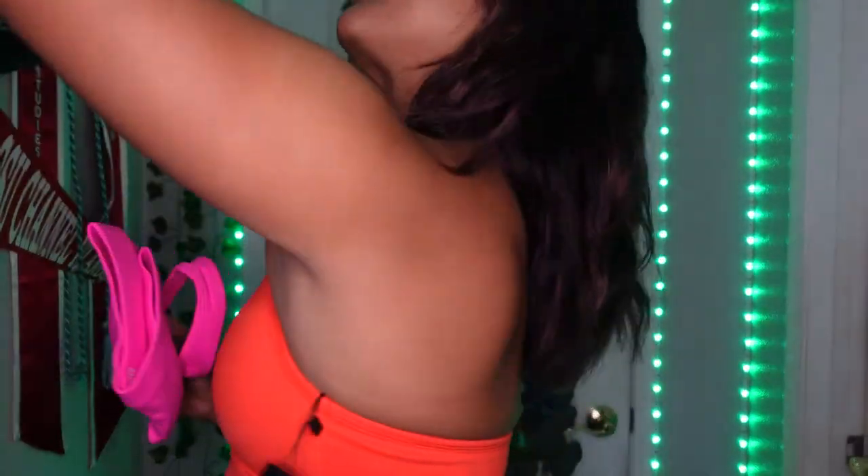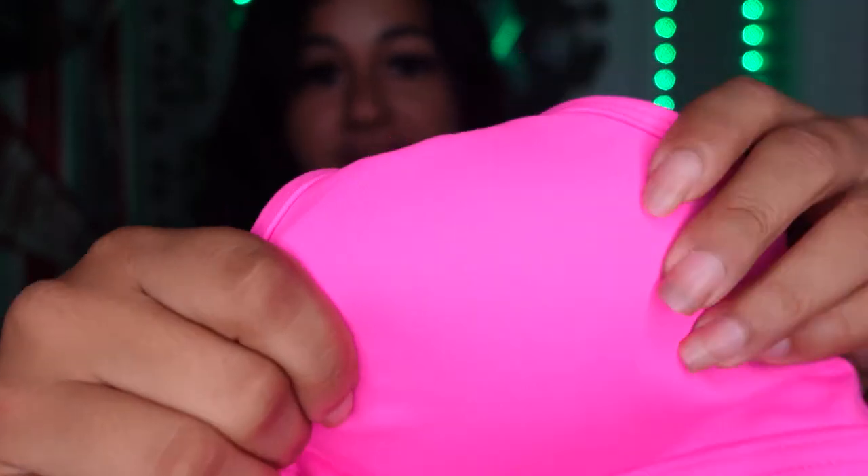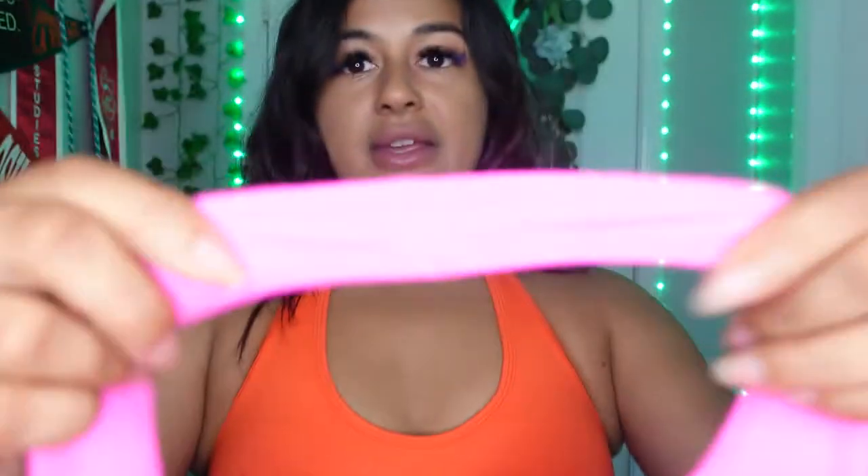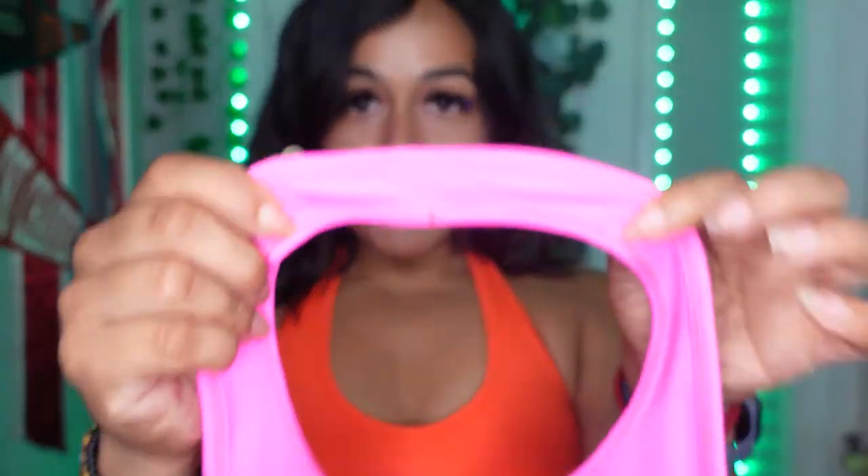Now we're going to try another fun color — we're going to do hot pink. Let me show you a super close-up detail so you can see the material. It's very soft. Here's how the back looks with their logo. And there's no more having to tie your sports bras and cut them up because there's already a bra designed for you.